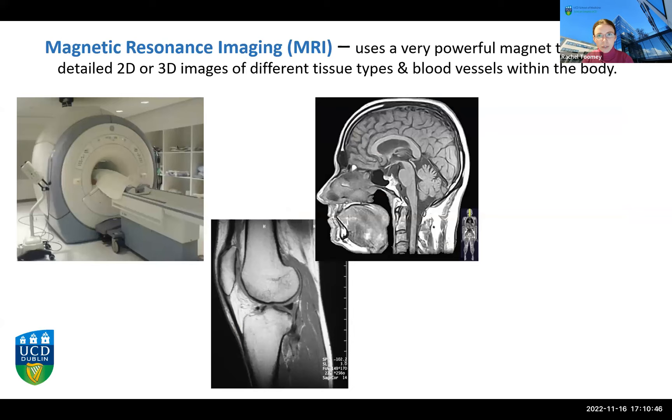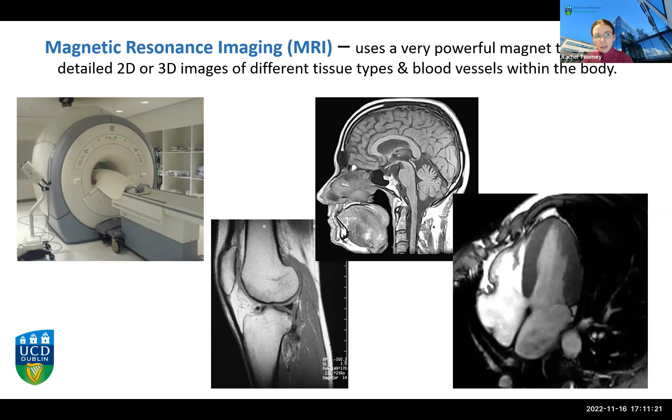Another imaging modality giving great detail and 3D reconstructions is magnetic resonance imaging, which uses a very large, very powerful magnet. Here we can see an MR scanner, an MR image of the knee showing the muscles and soft tissues around the back of the knee very nicely, and also the brain and brain stem. We can even reconstruct videos from MR images — for example, seeing the beating heart imaged under MRI. There are lots of new technologies developing better and better images all the time.